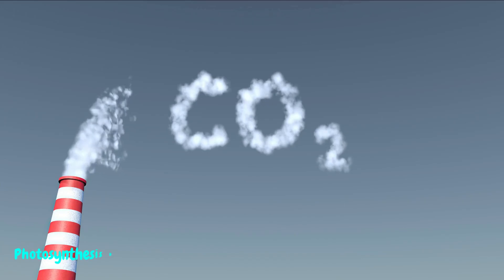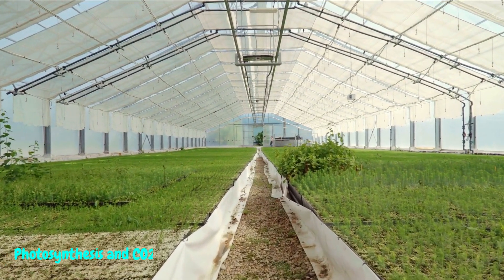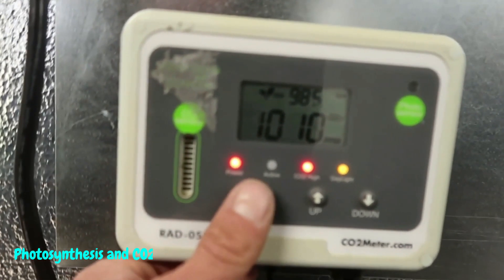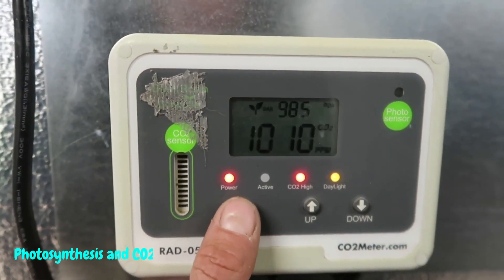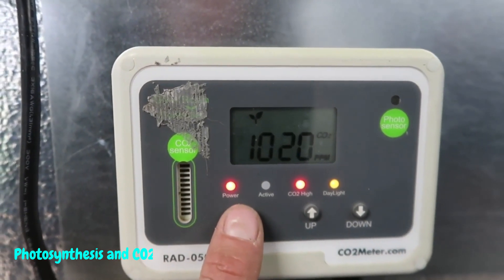Photosynthesis and CO2 enrichment. Photosynthesis — the powerhouse behind plant growth. But here's the twist: photosynthesis thrives on CO2, just like we thrive on oxygen. We'll explore how manipulating CO2 levels can supercharge your plant's photosynthesis process, leading to healthier leaves, faster growth, and bigger buds.